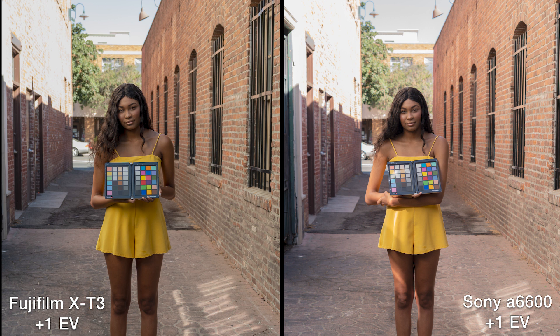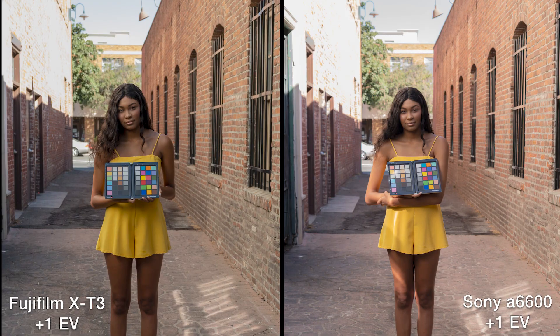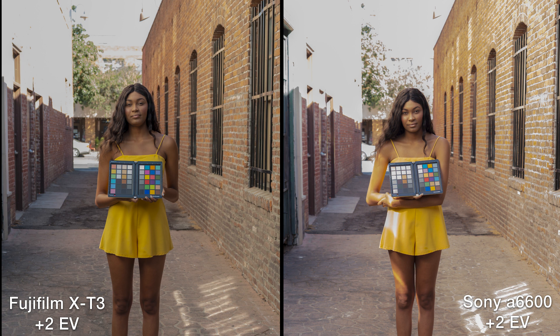Just to be clear, the brick wall is probably five stops. We used an incident meter right in front of the model, metering for the light falling on her skin and the color checker chart — that is proper exposure. The wall in the background is going to be way overexposed to begin with. At plus one we're already losing most of the detail in that wall. By plus two that wall is absolutely gone. With the Sony the color goes super orange and yellow really fast.